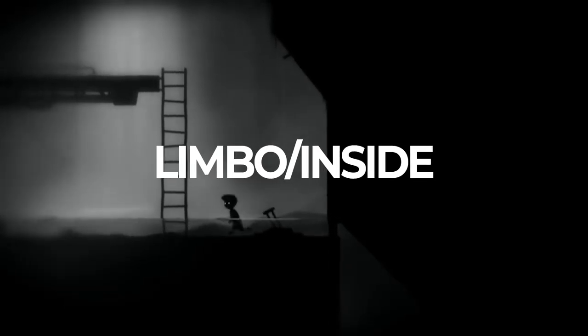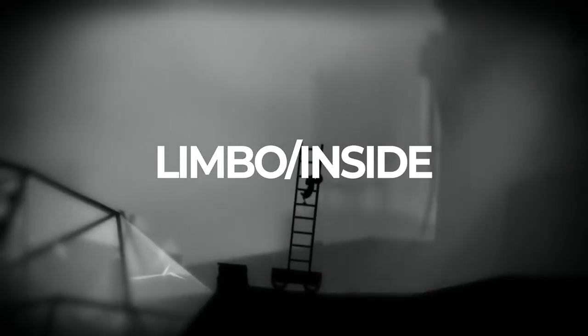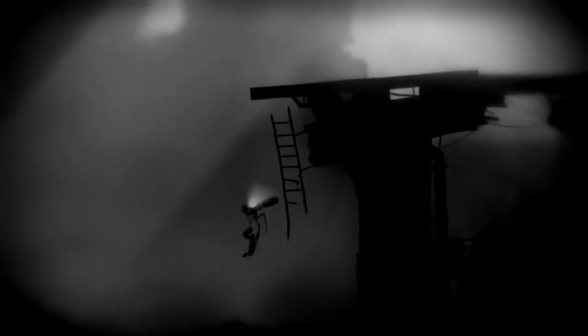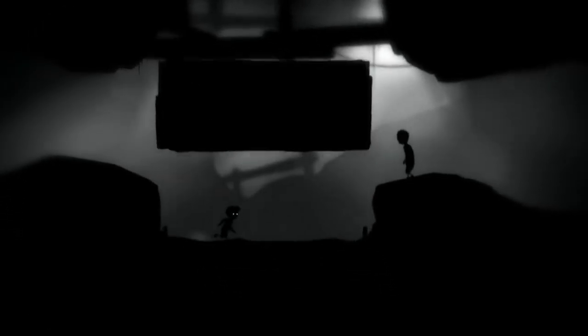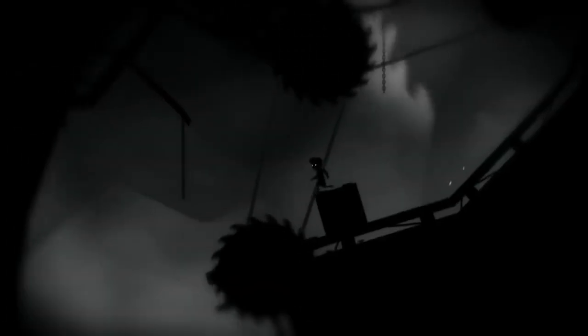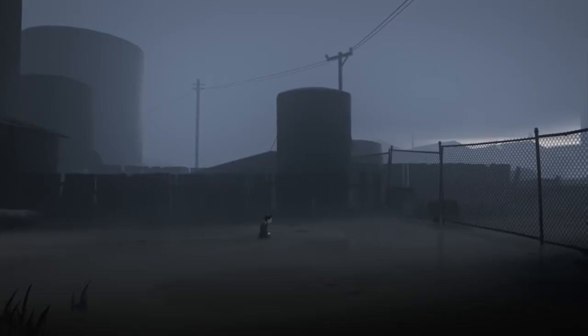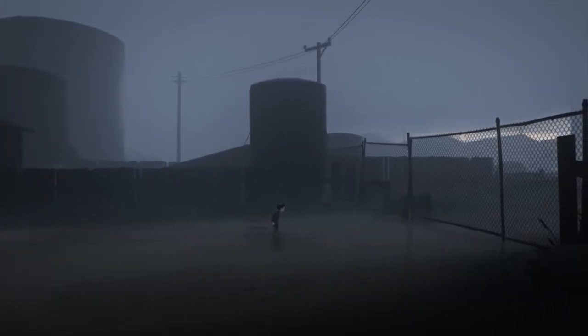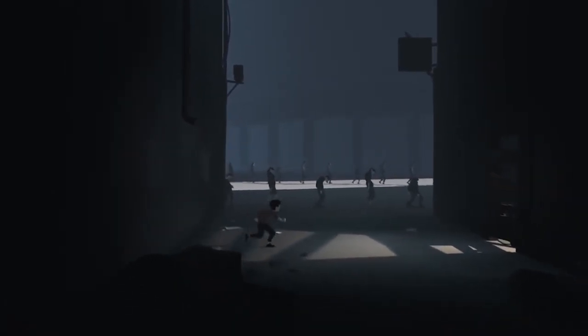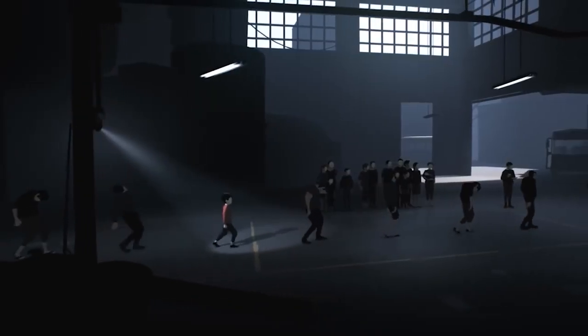Limbo and Inside — while not connected, both come from Playdead and are considered masterpieces of the puzzle platforming world. Following the eShop descriptions: in Limbo, uncertain of his sister's fate, a boy enters Limbo; in Inside, a boy finds himself drawn to the centre of a dark project. They're not scary games but expect a constant sense of dread and consistent deaths. Few games can beat the atmosphere these two create, and they've won countless awards for good reason.